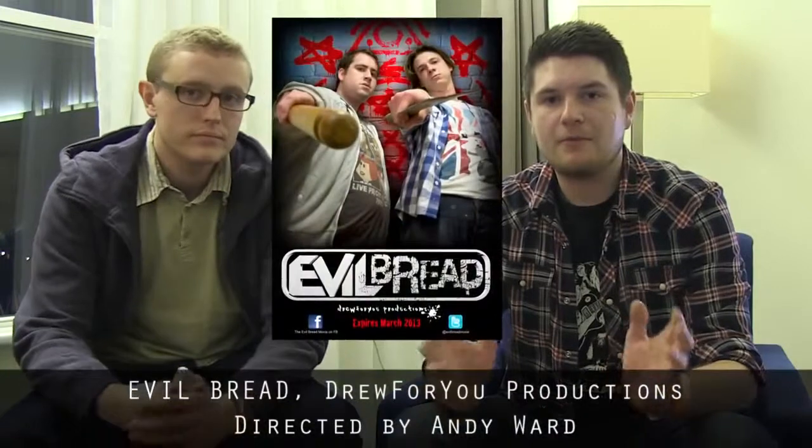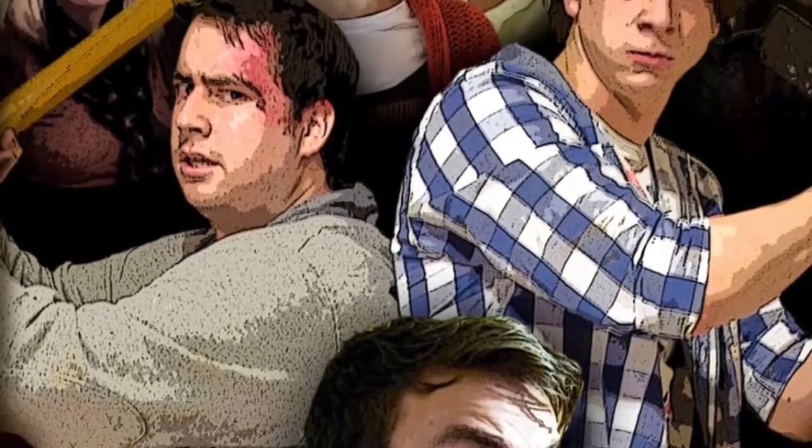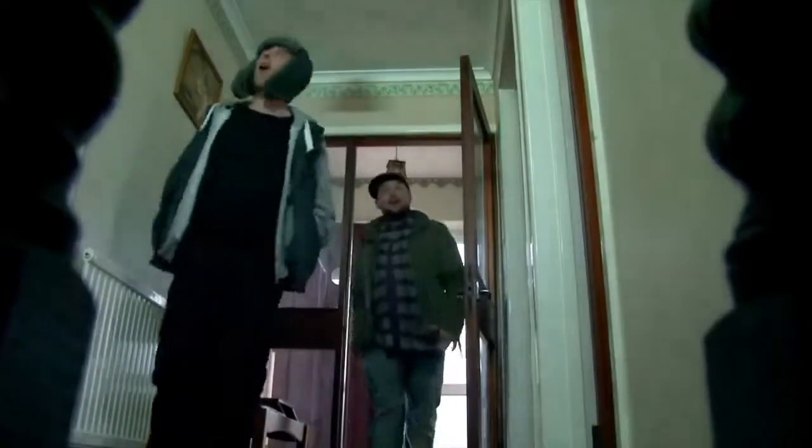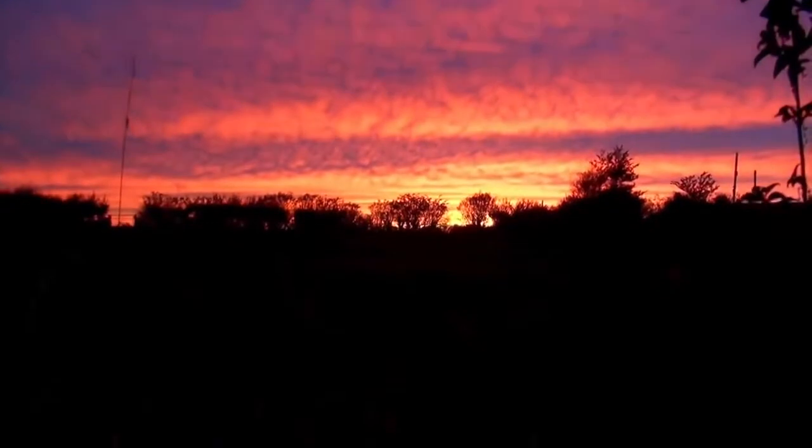Evil Bread is about two slacker filmmakers who are kind of tasked with their final assignment for university — they've only got about a day to make a film. They have to use drama students who they hate and who aren't the most talented bunch. They go to an old haunted house — which is actually just a normal converted bungalow as a joke in the film — and there is actual evil unleashed there which ruins their film shoot, but also makes it even better than what they thought.